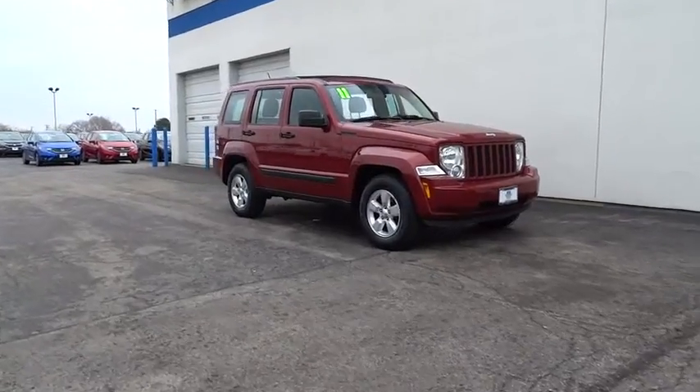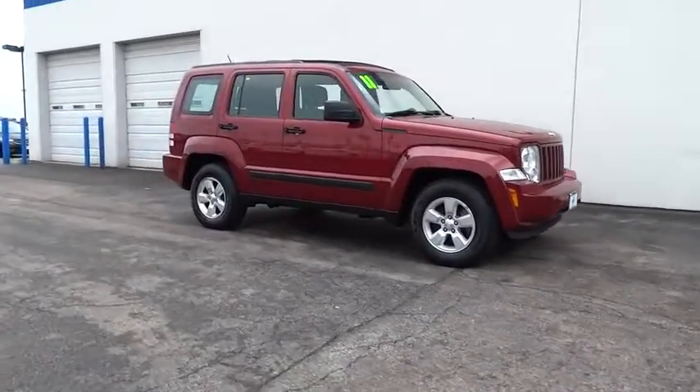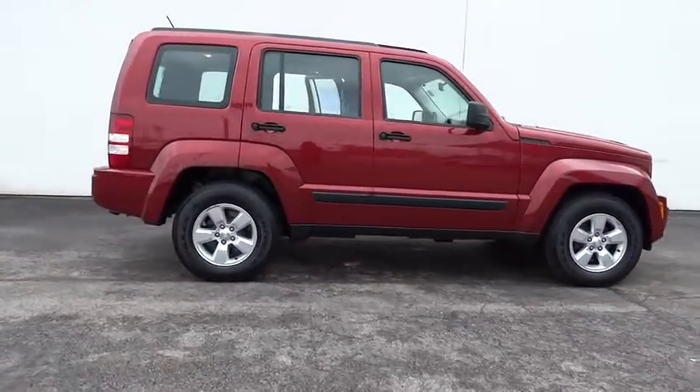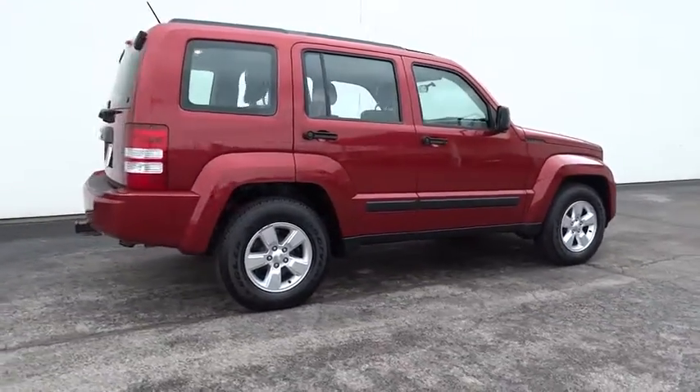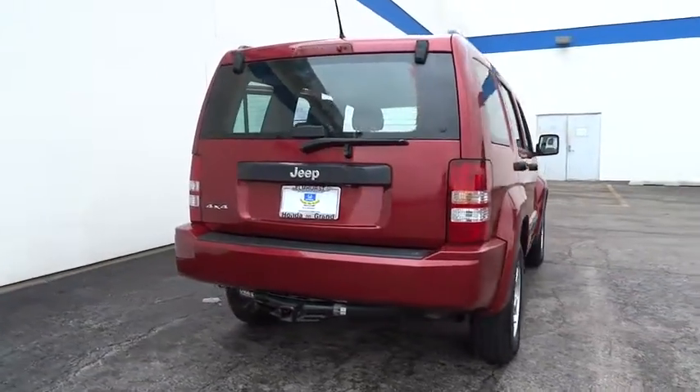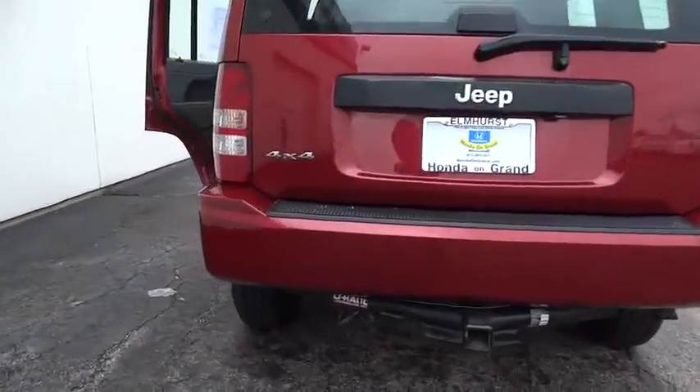2011 Liberty. The Jeep Liberty is quite capable off-road — one of the best in its class. Compared to the Jeep Patriot and Compass, the Liberty is more of a true Jeep with off-road prowess and bold, upright styling, and is priced below $15,000.